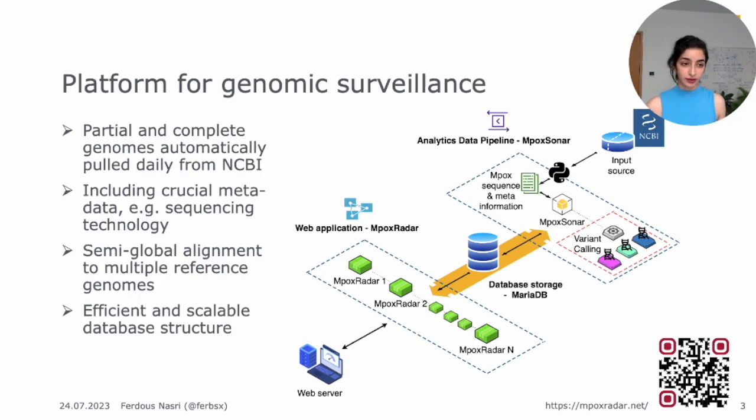Then we move on to our web server, which is called mpoxradar — that's also the link at the bottom that you can see with the QR code. If you go on it, you will get to the web server we've built where we offer visualizations about the data. We allow data exploration, we allow our data to be downloaded, and it can be filtered and so on.